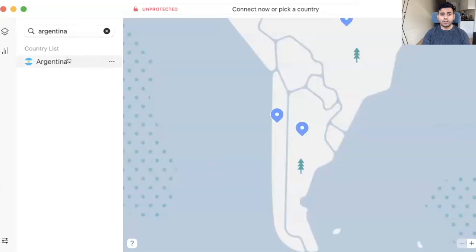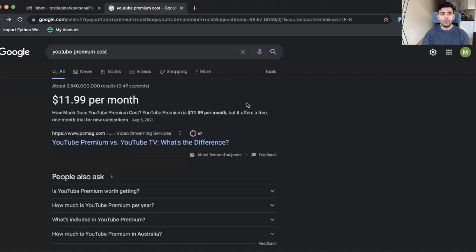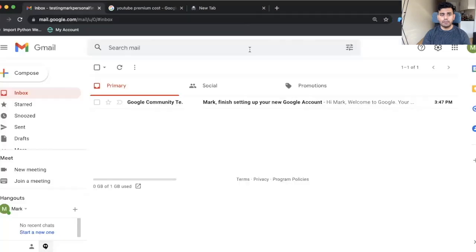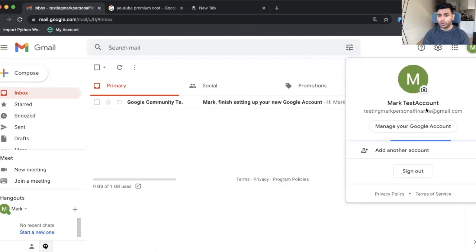So what I'll do is show you really quickly how I go about doing this. First, I'll go to NordVPN and connect to Argentina. You can see now that I'm connected to Argentina. Now what I'll do is go back to Google Chrome and sign up for a YouTube Premium plan. One thing to note here is I am signing up for YouTube Premium with a new email address — this is one I've just created. You can actually do this with your own email.